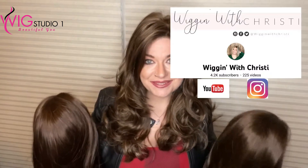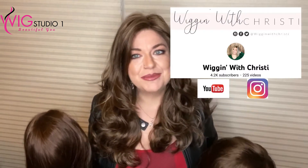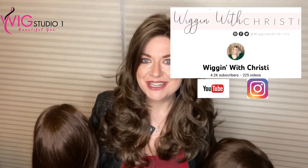Hi, everyone. Welcome back to Wig Studio One. I'm Christy — I'm Wigging with Christy. I'm on Instagram and YouTube. I'd love to have your support. If you haven't yet, subscribe to my channel.